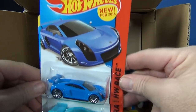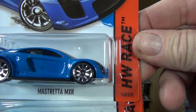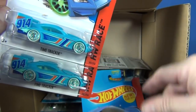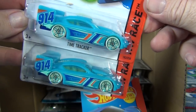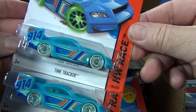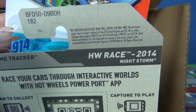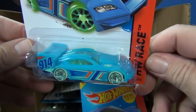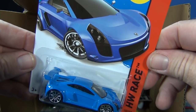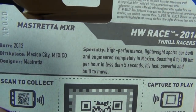Right-hand drive — is that correct? Here's a new model, new for 2014: the Mastretta MXR. I almost said Maserati — look at the spelling. And down below, we have a wheel variation for Time Tracker. In the last cases it had a different black wheel, but looking at this one it looks like it has glow-in-the-dark wheels and possibly a glow-in-the-dark interior. Night Storm — you can see on the card. Let's go ahead and get an up-close look at the Mastretta MXR.